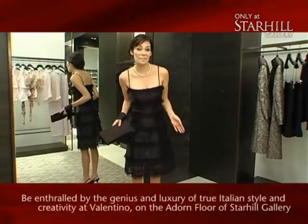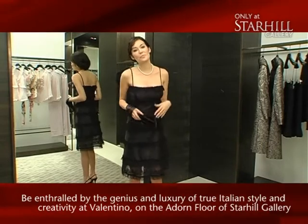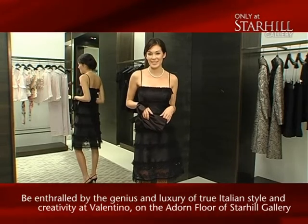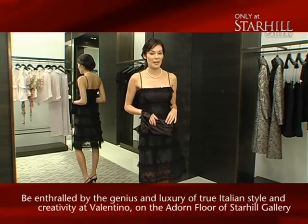I definitely feel and look like a new woman, ready to face any red carpet that comes my way. Remember, if you do need a bit more glam in your life, all you have to do is sashay down here to Valentino. Until I see you next on Only at Star Hill Gallery, goodbye.